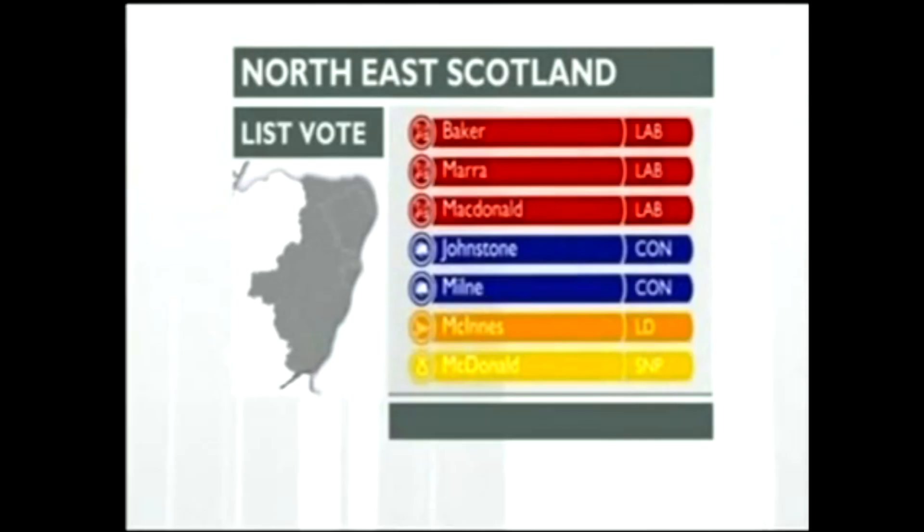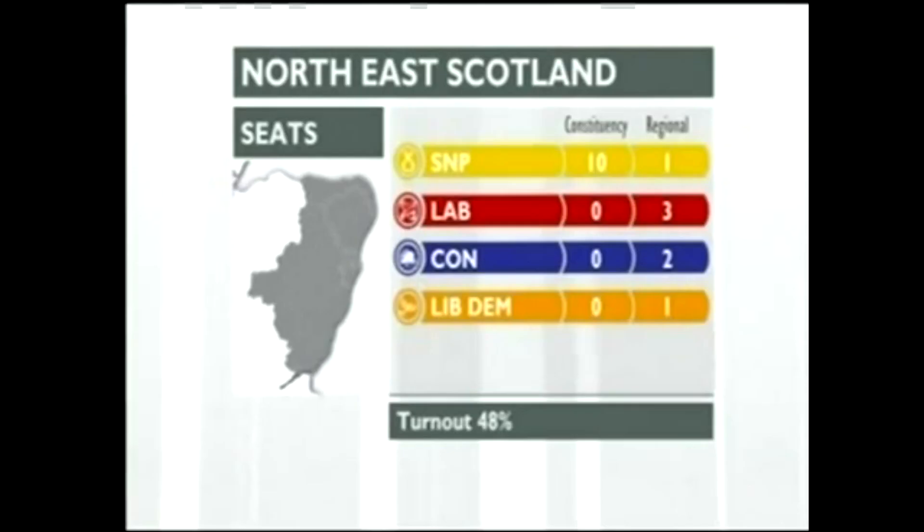If you had switched tactically to the Greens in one of those regions, your list vote would have been completely wasted — or perhaps even worse. In the North East region in 2011, some SNP supporters did switch tactically to the Greens on the list, thinking the SNP couldn't possibly win any list seats because they would win too many constituency seats. But that assumption was completely wrong. The SNP won one list seat in spite of winning every single constituency seat, and the Greens fell short of the threshold. If just 2,000 more SNP voters had switched to the Greens and 600 more had switched to the SSP, the final list seat in the region would have been won by the Tories rather than the SNP, and the pro-independence majority in parliament would have been smaller.